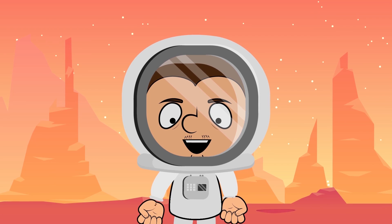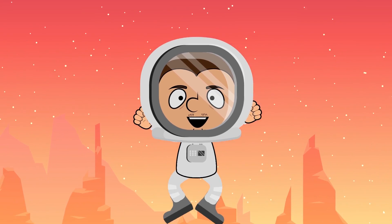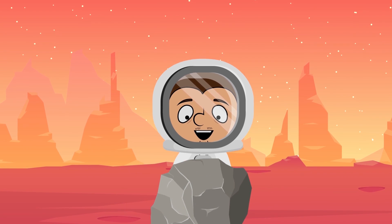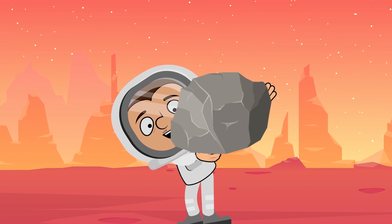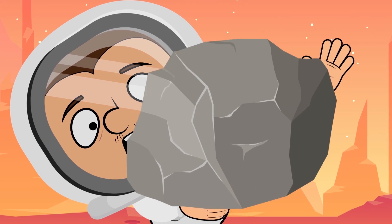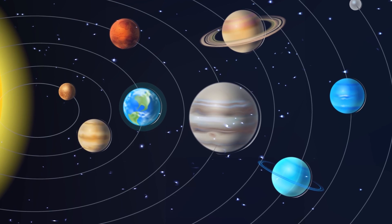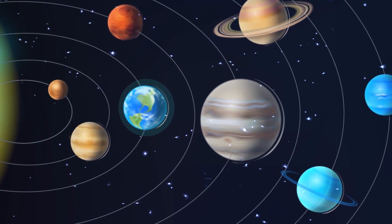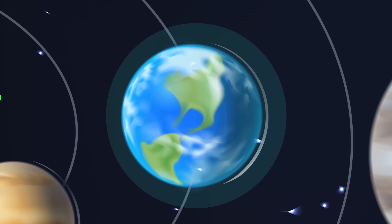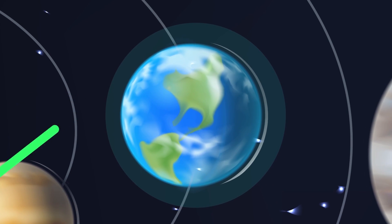And there are other problems. Gravity is weaker on Mars than on Earth. At first, our astronauts would feel like supermen, flying around and doing heavy lifting. But over time, our bones and muscles will grow weaker because of the lack of gravity. And another problem is cosmic radiation. Earth's magnetic field stops 99% of the harmful radiation, but there's no such field on Mars.